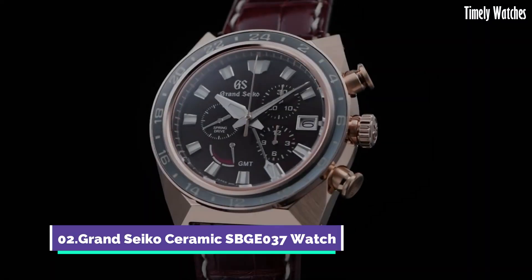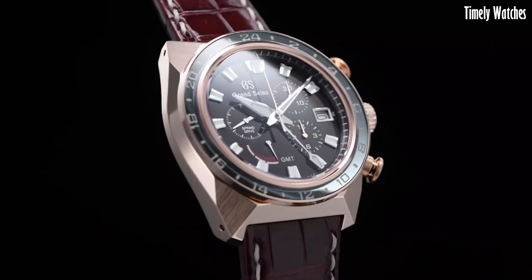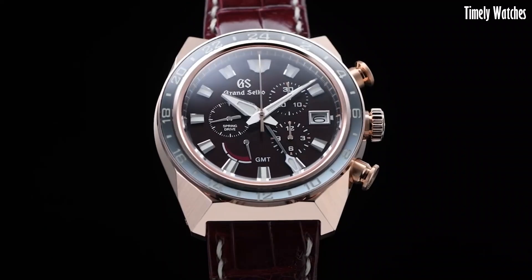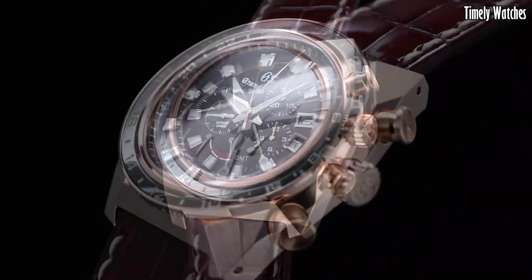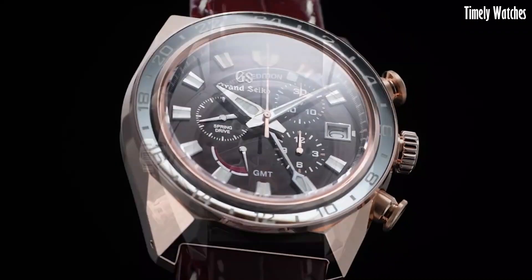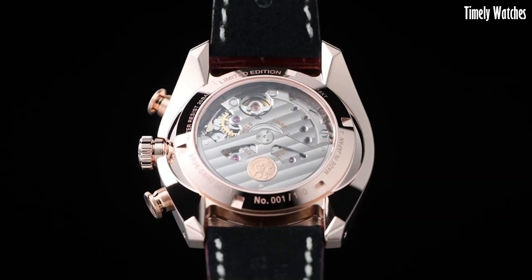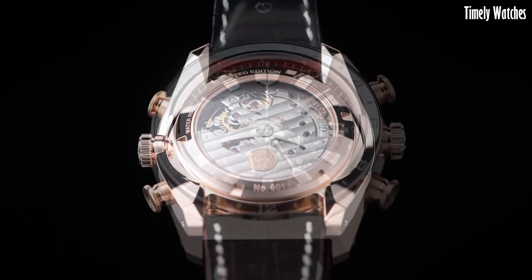Number 2: Grand Seiko Ceramics BGE37 is a sophisticated timepiece renowned for its precision and durability. Equipped with a robust spring drive GMT movement, it not only accurately tells time, but also displays a second time zone, enhancing its functionality for travelers and globetrotters.